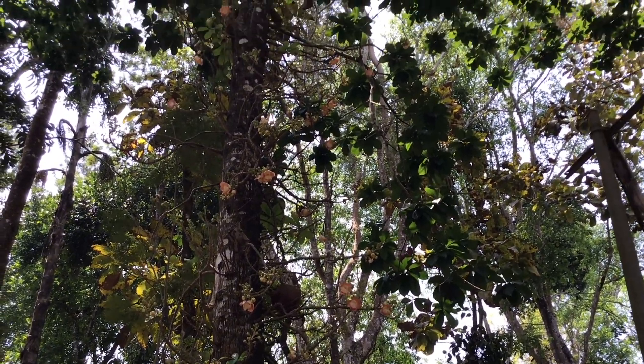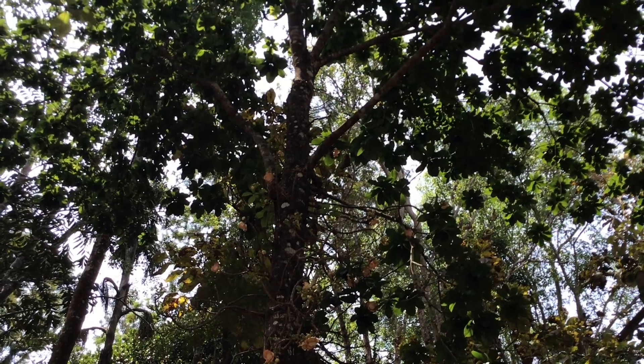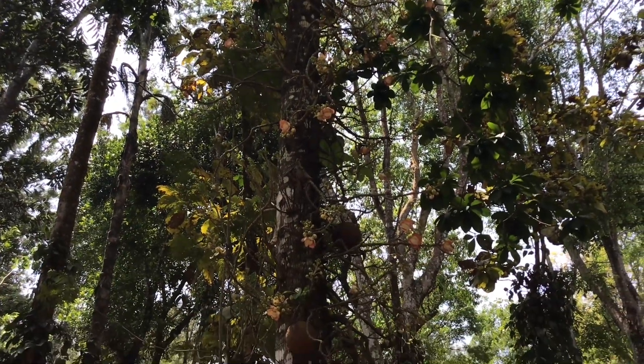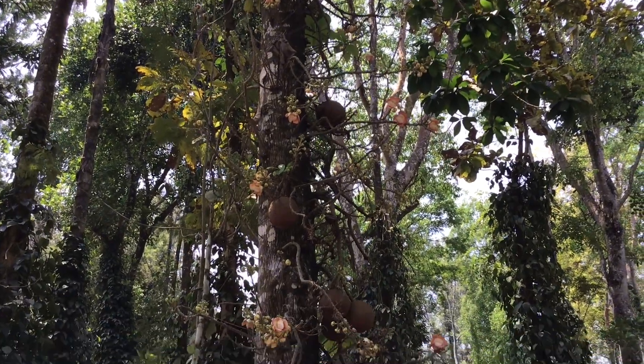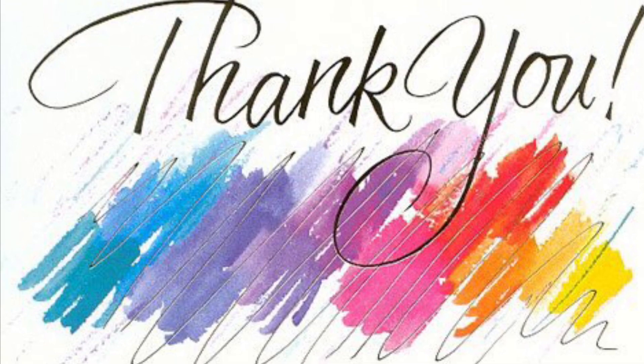The cannonball tree also has traditional medicinal value. Different parts of the tree such as the leaves, bark, and fruits have been used to treat various ailments. Thanks for watching and wish you a good day.